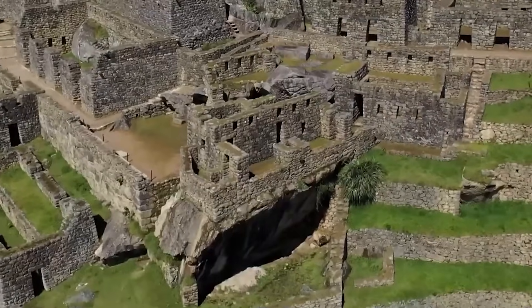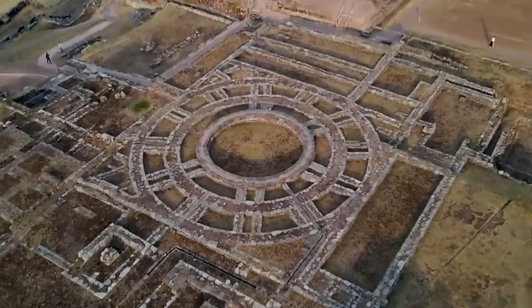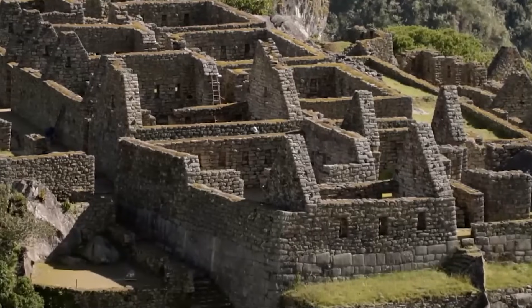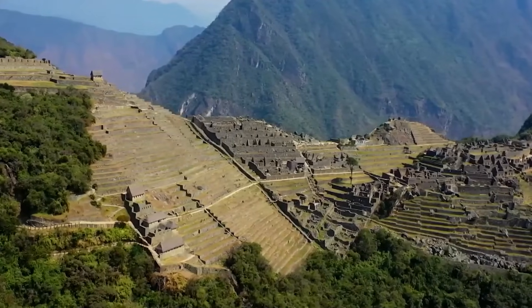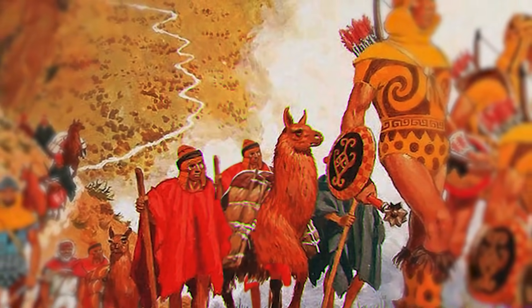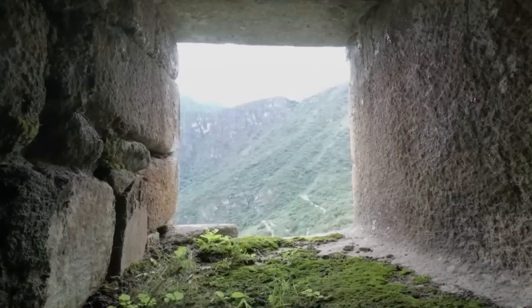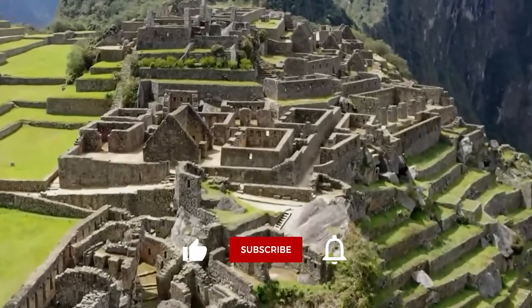But what if the Inca never had the knowledge in the first place? What if they were just taking care of what someone else left behind? Nobody is saying aliens did it, but there is a real chance the Inca found these structures and used them. We are staring at a massive mystery that defies our modern understanding of history. Is it possible that a lost civilization with advanced math lived in the Andes long before the Inca? Let me know in the comments what you think about these hidden chambers and the secret timeline, and make sure to like and subscribe for more.